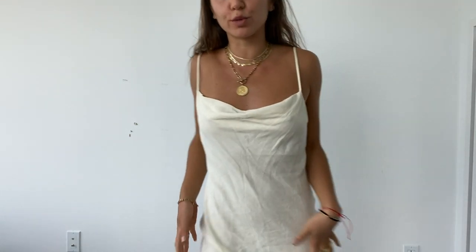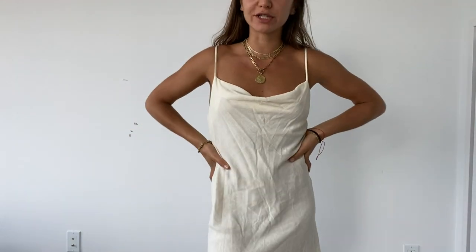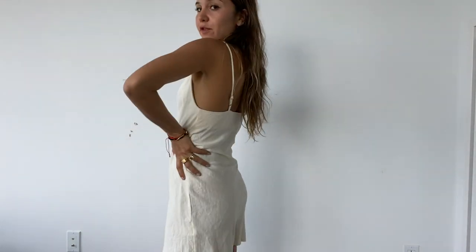Now I'm going to show you guys some really basic summer dresses for different occasions. So I got this little guy, also from Princess Polly — another great place for just basic, affordable summer slip dresses. This is really cute, day or night. You can wear it with sneakers or with heels at night. Princess Polly for the basics.